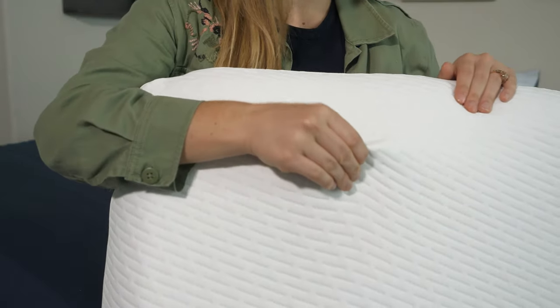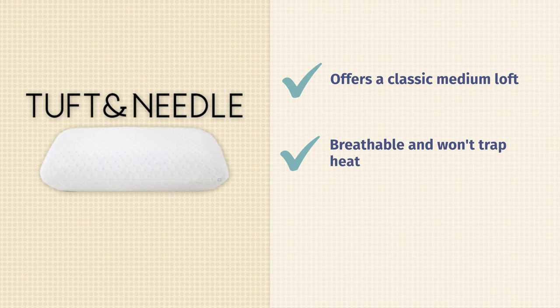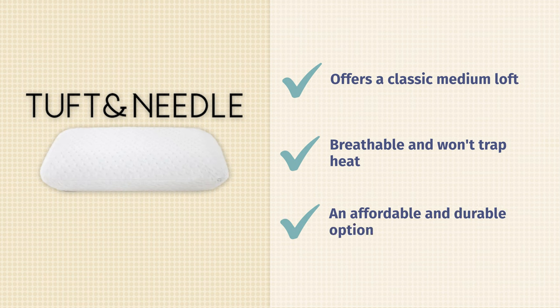A couple other really cool features: this pillow is also super breathable. If you're like me and tend to run hot at night, I don't feel any heat retention around my neck at all. That's because it has a soft, breathable cover, and the foam inside is ventilated for airflow so it doesn't trap body heat. Another great thing is that this is one of the more affordable options on our list and we expect it to last a long time. You can save even more on this pillow with our Mattress Clarity coupons in the description below.